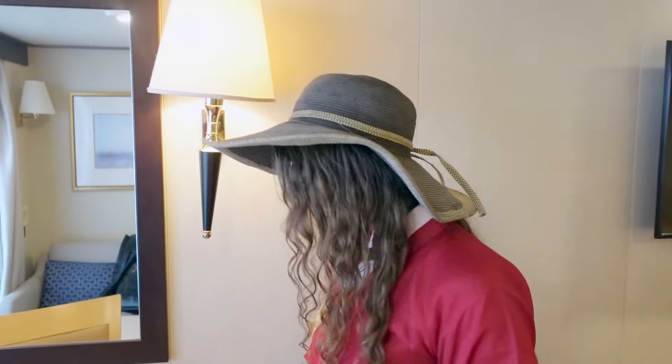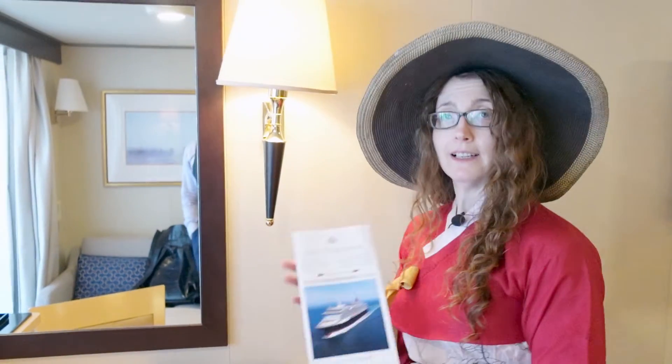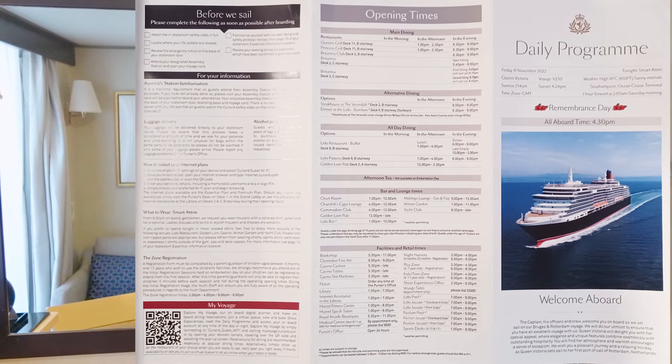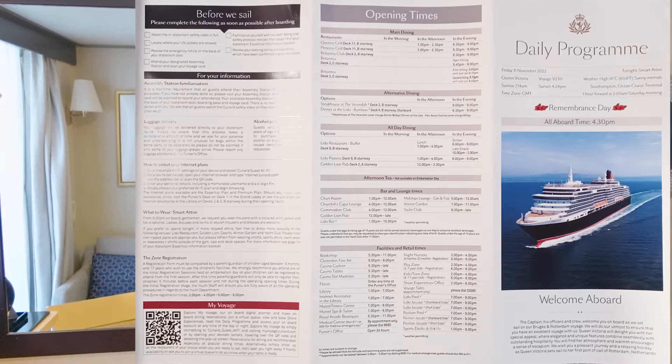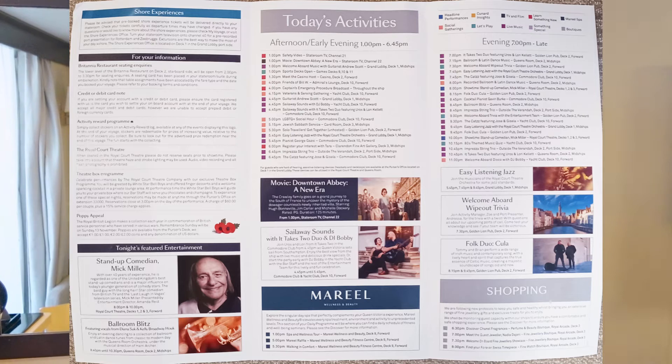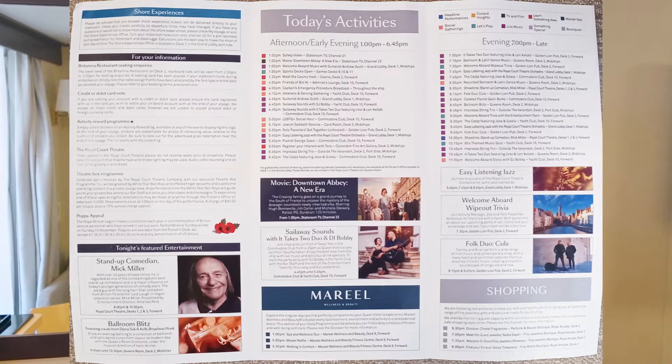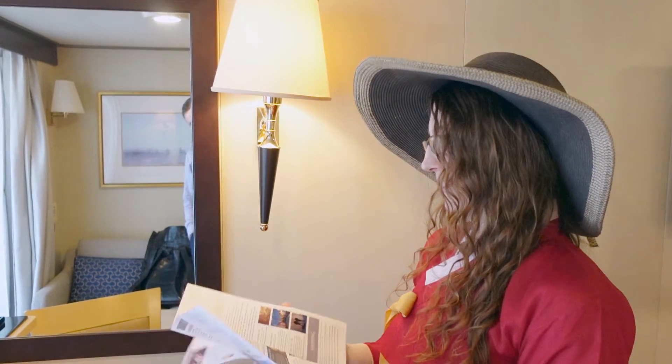Also awaiting us on the desk is the daily program. For those who don't know, this is your guide to what's happening on any given day, and if you don't read it you get punished by missing out on things you requested — like afternoon tea dances. Just saying.